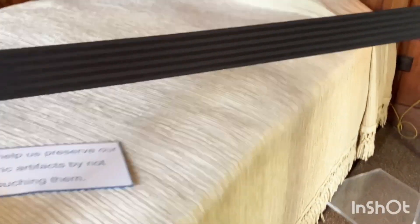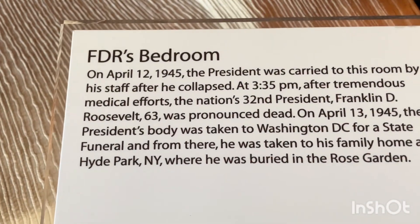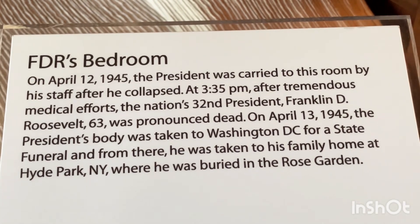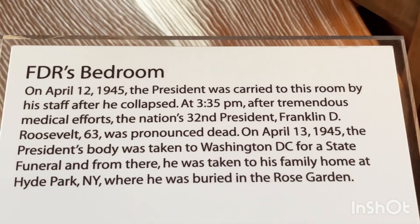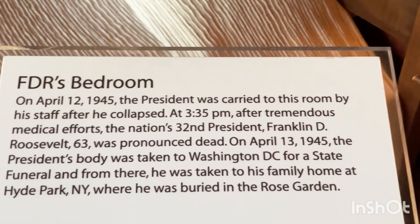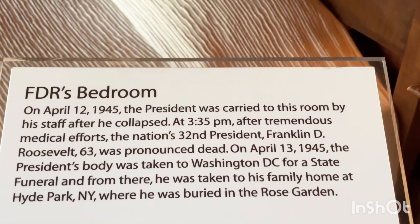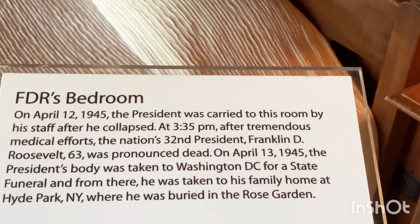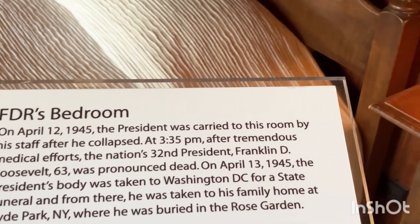He first came to Warm Springs in 1924. Franklin D. Roosevelt's bedroom — on April 12, 1945, he was carried to his room by his staff after he collapsed at 3:35 p.m. After tremendous medical efforts, the nation's president Roosevelt, aged 63, was pronounced dead. His body was taken to Washington D.C. for the state funeral, and then to his family home at Hyde Park, New York, where he was buried in the Rose Garden.